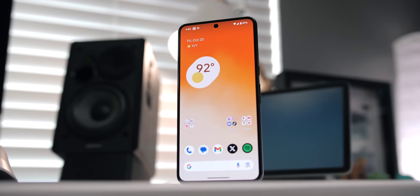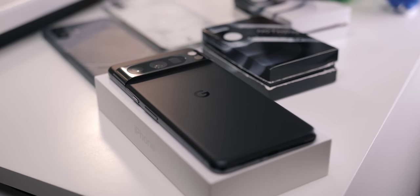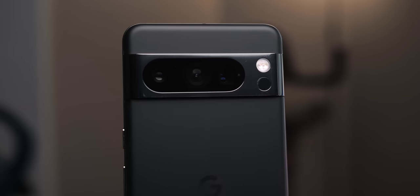I've been using the Pixel 8 Pro for the past few days and this is almost exactly what I've been wanting out of a flagship Pixel phone. But before my full long-term review, here are my thoughts on my experience with it so far.